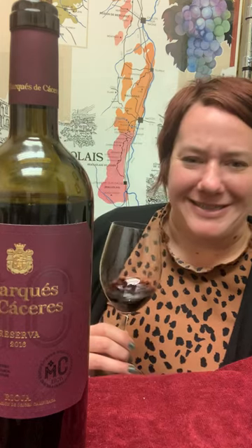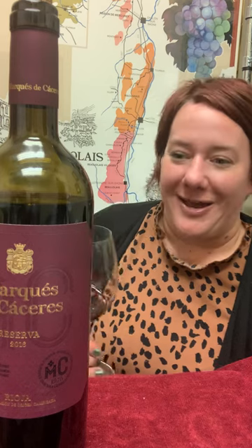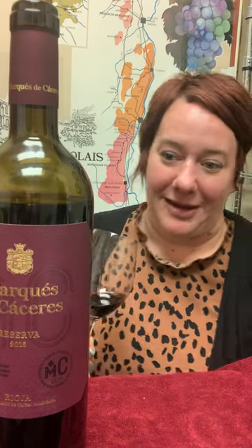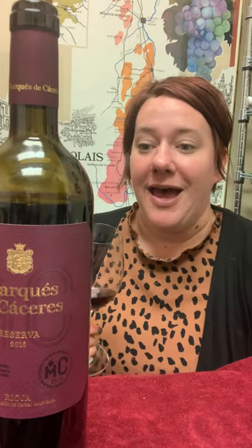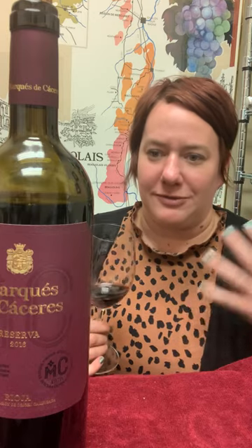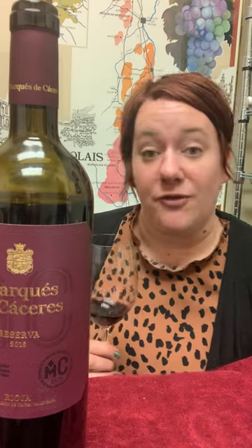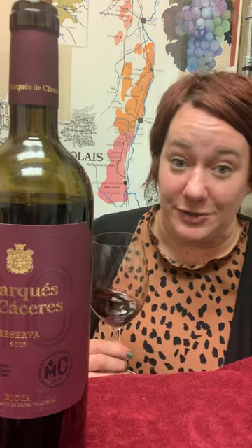It's just got such a cool history — it's Rioja. Tempranillo, like I said in other reviews, is basically the Cabernet of Spain. Those deep, rich, dark notes, great oak aging. This one has been aged in French oak for 20 months and then an additional bottle aging for two years.